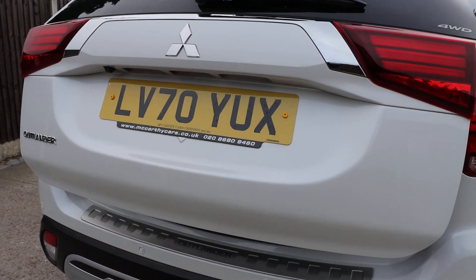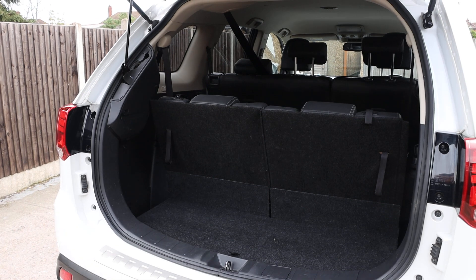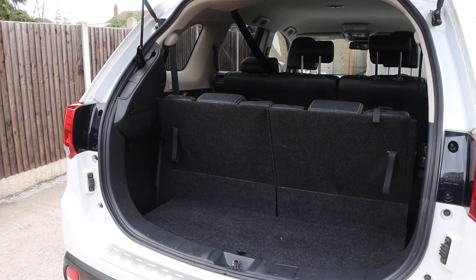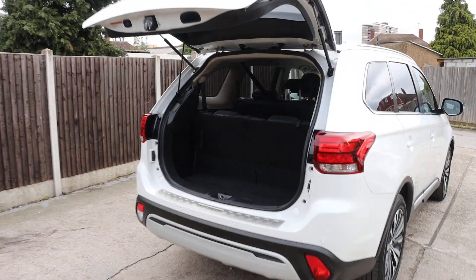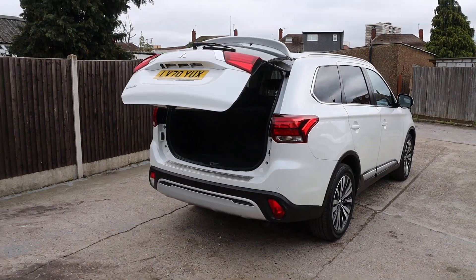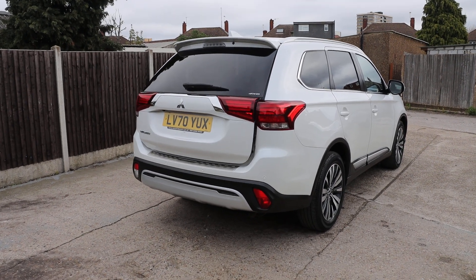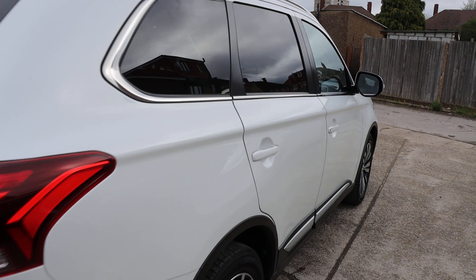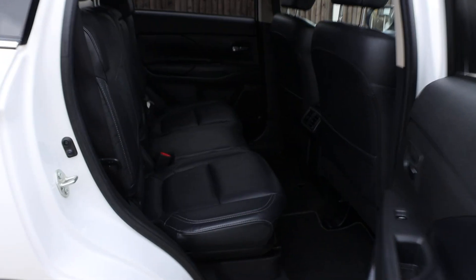It has an electric tailgate. It's a seven-seater with two extra seats in the back that are split and folding. It has a full black leather interior.